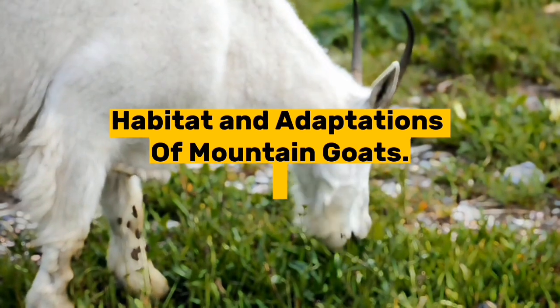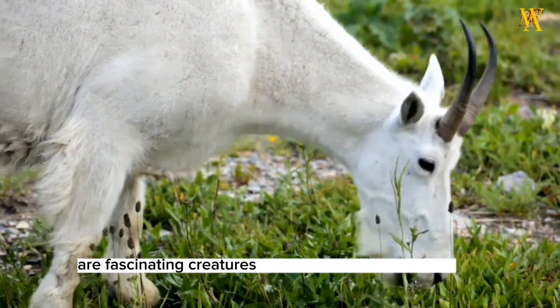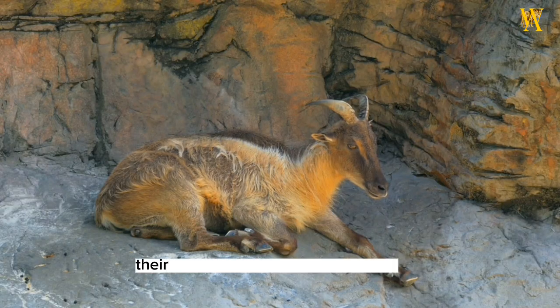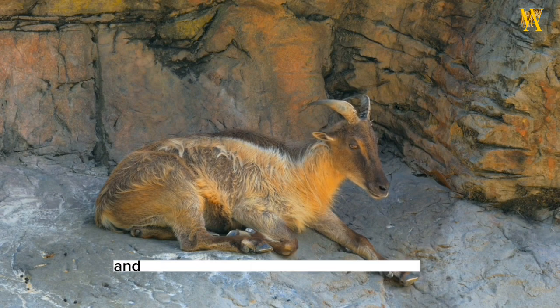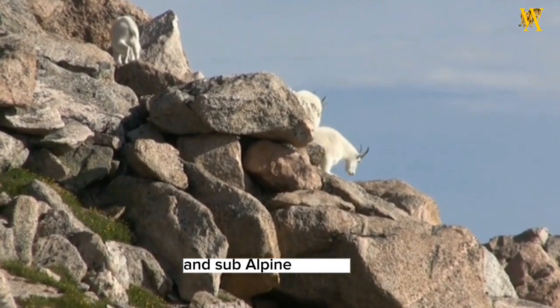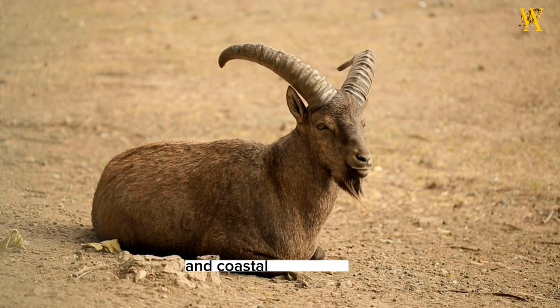Habitat and Adaptations of Mountain Goats. Mountain goats, Oreamnos americanus, are fascinating creatures that have adapted to thrive in rugged and challenging mountainous habitats across North America. Their habitat and unique adaptations allow them to navigate steep cliffs and harsh environments with relative ease. Mountain goats primarily inhabit alpine and subalpine regions, including the Rocky Mountains, Cascade Range, and coastal mountains.